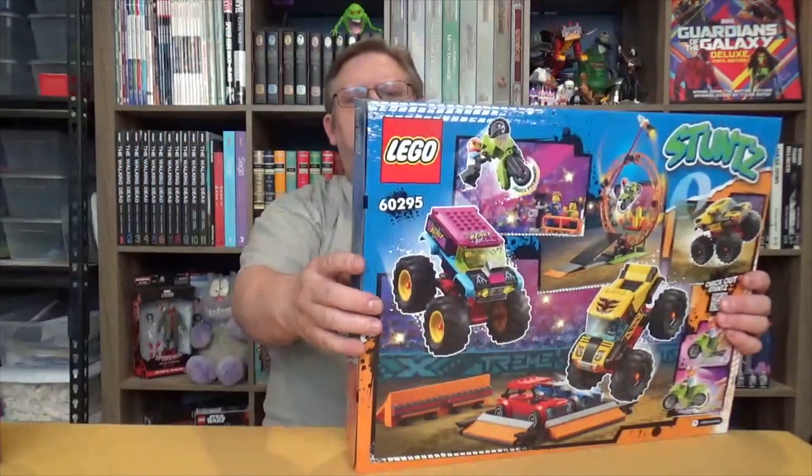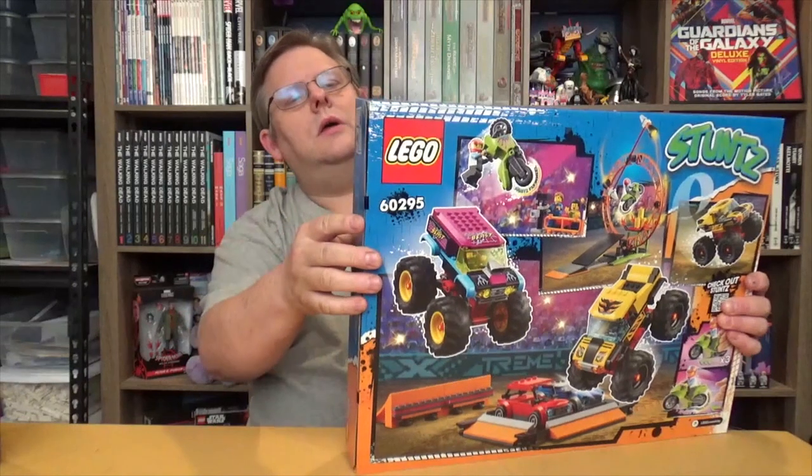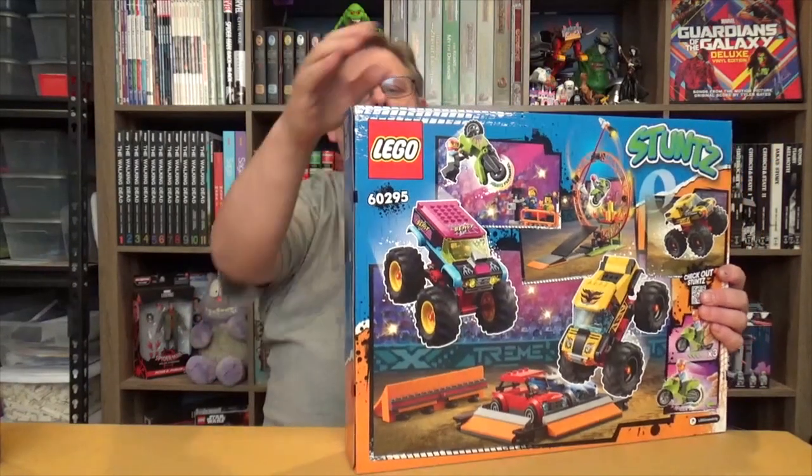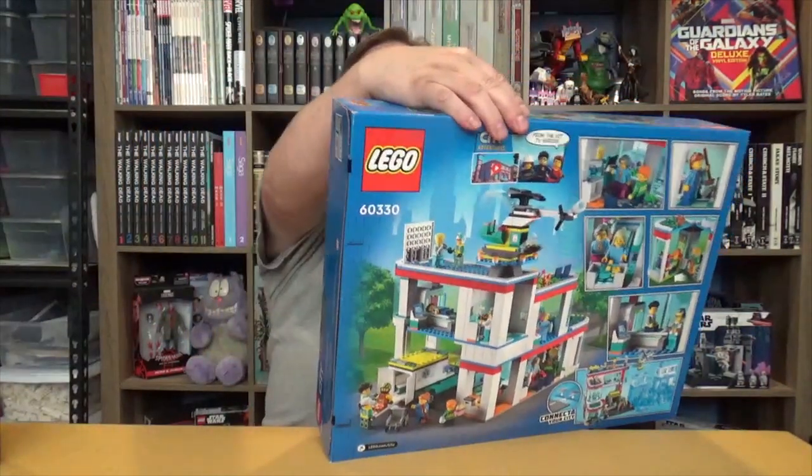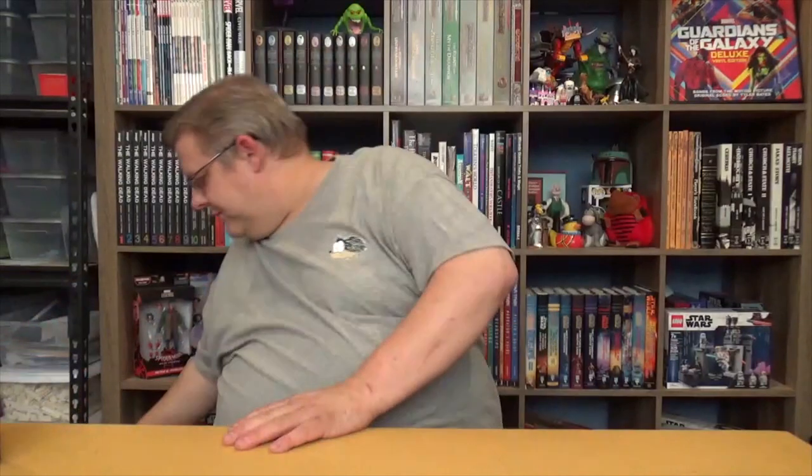These last two — Stunts was originally $99 and on sale for $45, and the Hospital was $120 and on sale for $65. So they were, on average, marked down about 50%.